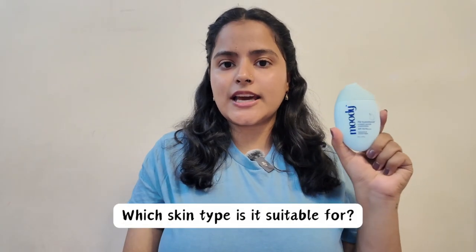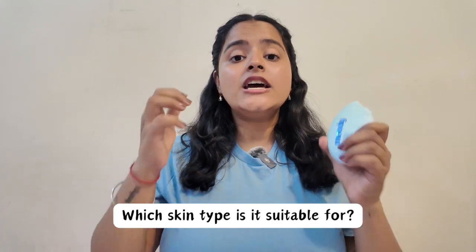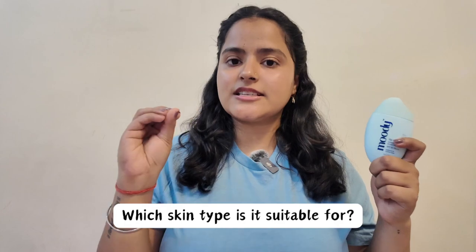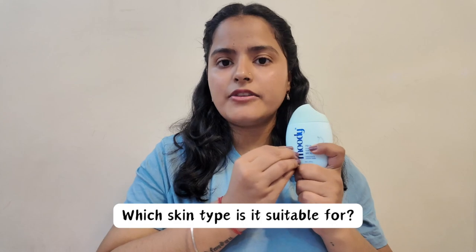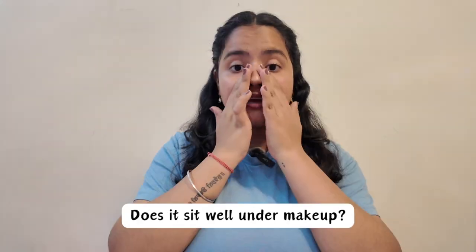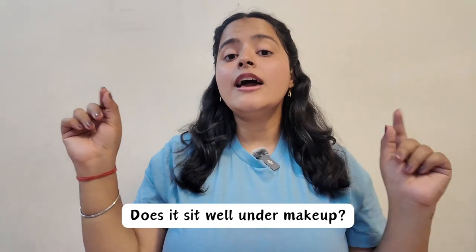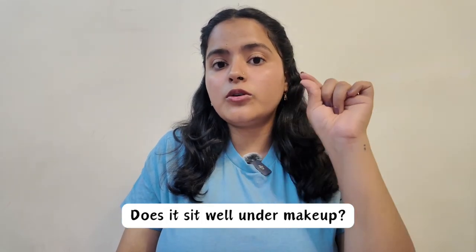There are some questions you must have before you start using a sunscreen, and I am going to answer them all right now. All skin types can use this sunscreen — it is very moisturizing and lightweight, making it very good for dry skin. It has aloe vera so even sensitive skin can use it. And me being an oily, acne-prone skin type has been absolutely loving this sunscreen — it does not feel heavy on my skin whatsoever.